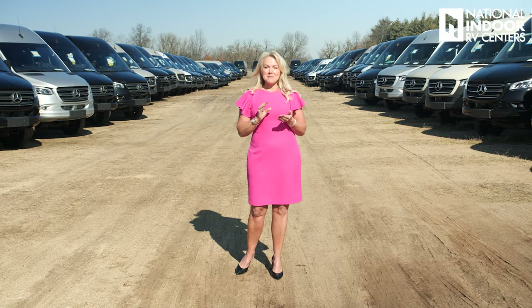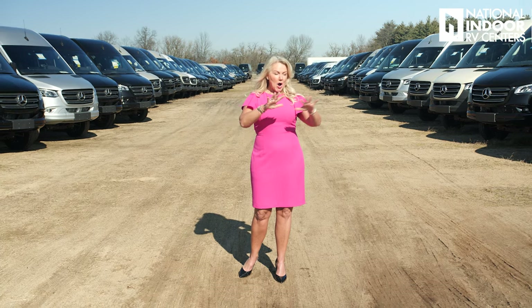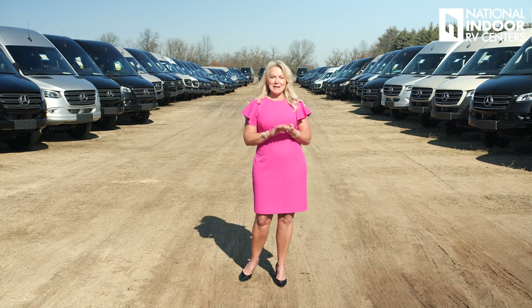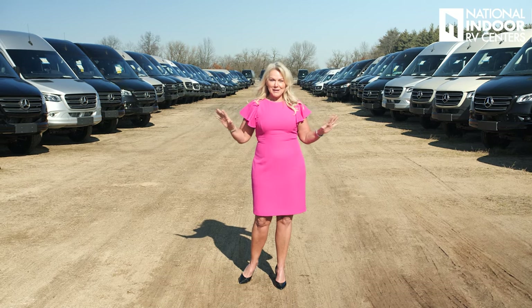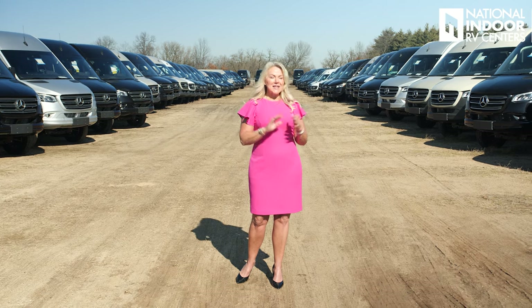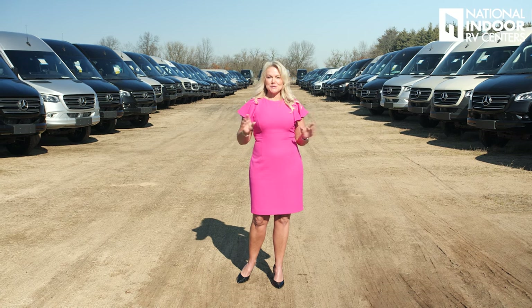So much so that Midwest made a huge financial investment and bought a free trade zone. All these chassis you see around me have come straight from Germany, from the Mercedes plant in Germany — so there's no chance of any decontented chassis among them. That's huge. And they've all been trucked in, so there's not a mile on any of these chassis. That's great news for you, the consumer.